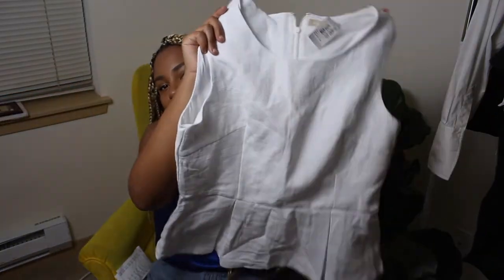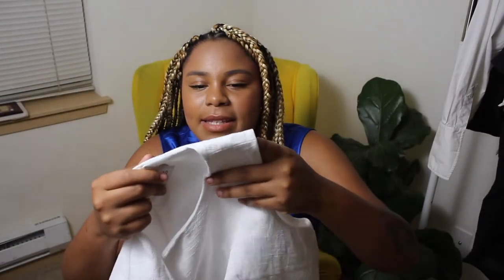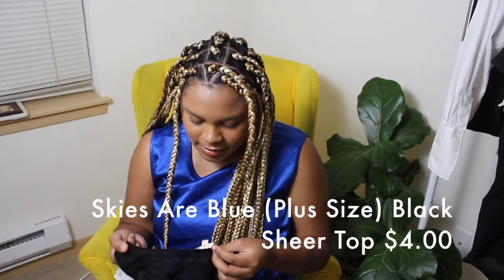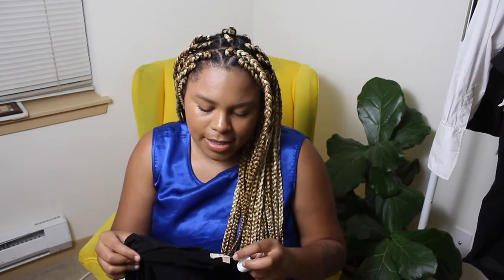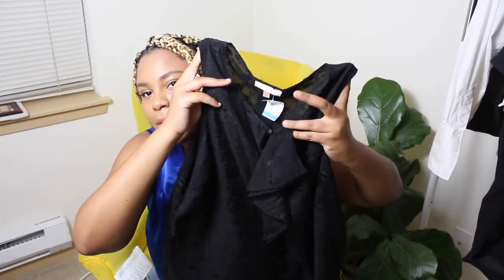And I found this Banana Republic white peplum top — so many cute peplum pieces. It has a floral print embossed on it. This was originally $9.50 and it's in a size 14. Then I found this Skies Are Blue — I didn't know the brand at first, but they're a popular plus-size brand. This shirt was in a size large and it's this really pretty sheer black shirt with a cute ruffle down the front. It has a scoop neck, almost V-neck style, and a little keyhole in the front.